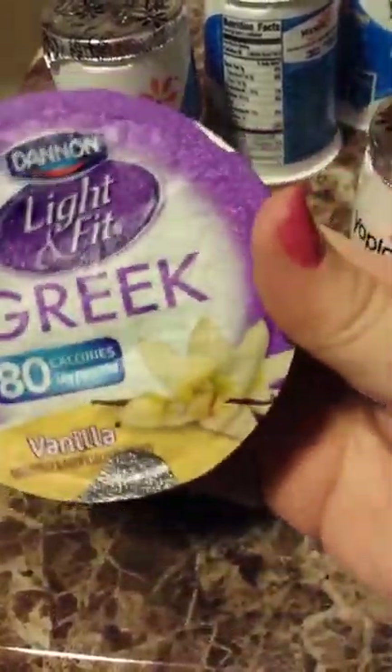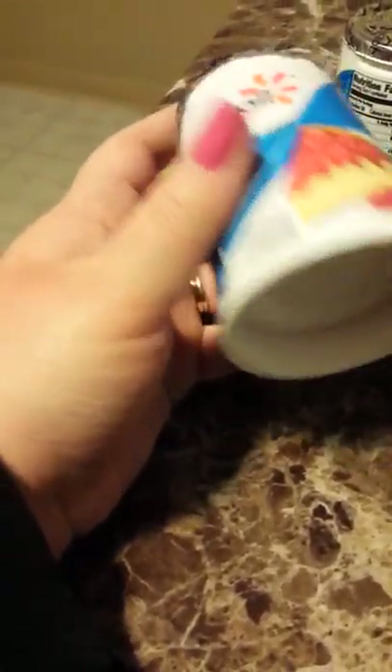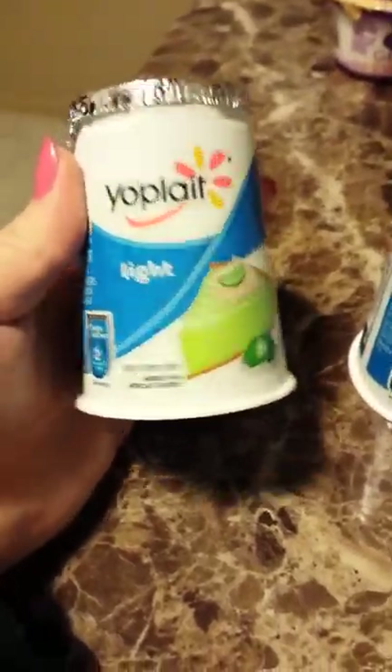I got Yoplait Lite — I did not like the other ones I got, so I'm glad to get back to Yoplait Lite. I got Boston Cream Pie, raspberry cheesecake, and all of these are only 90 calories for the container. Another raspberry cheesecake, key lime pie, and another key lime pie — so my husband could try it and I could try it.